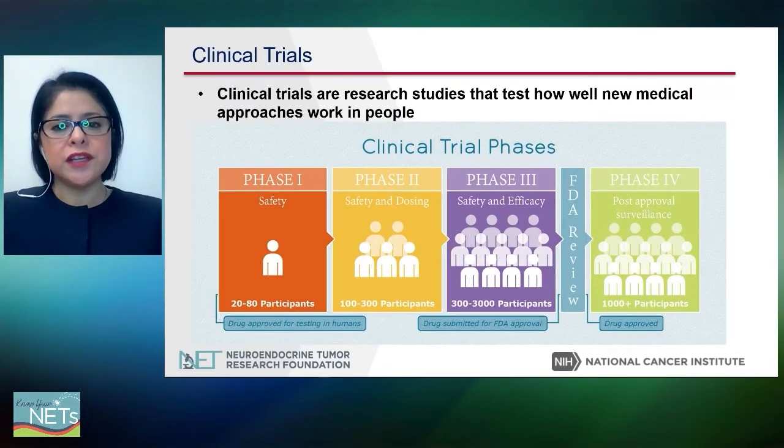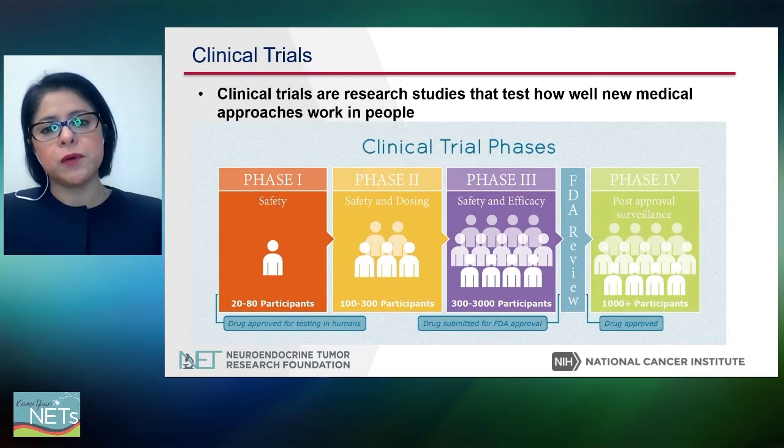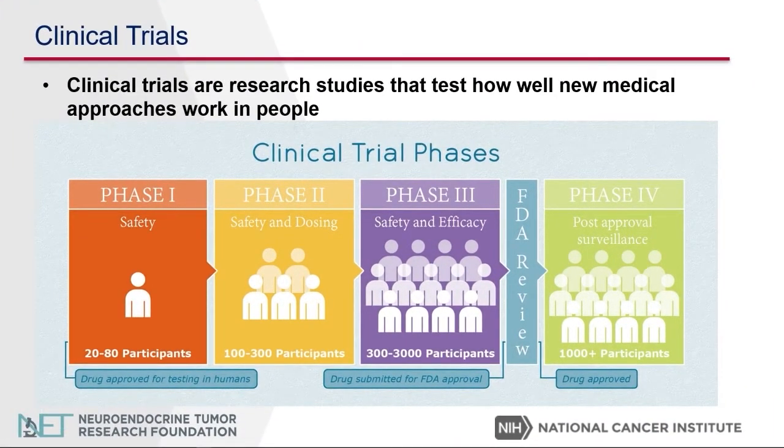First, let's discuss what are clinical trials. Clinical trials are research studies that test how well new medical approaches work in people. The goal is to determine the safety and efficacy of a study drug. In terms of the clinical trials, we have different phases.